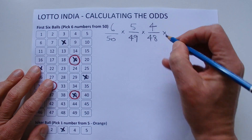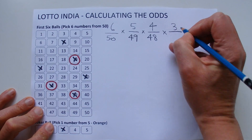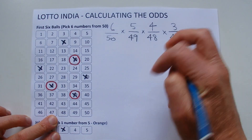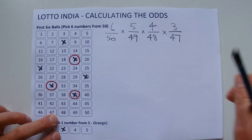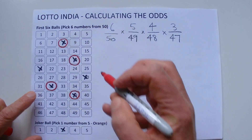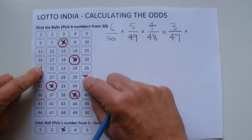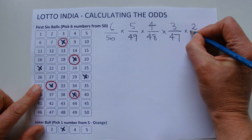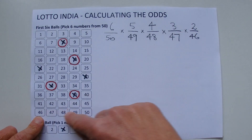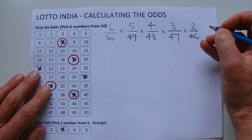Then the fourth number drawn leaves you with three chances. There are 47 balls left in the barrel, so you've got three chances in 47. I'll match number eight. When the fifth number is drawn, you've got two chances in 46, because four numbers have already been drawn, leaving 46 balls in the barrel. I'll mark off another matched number.